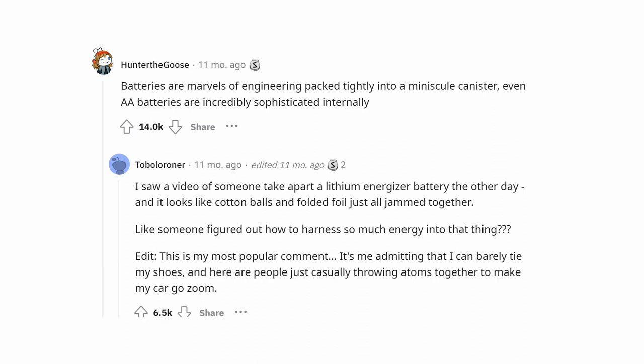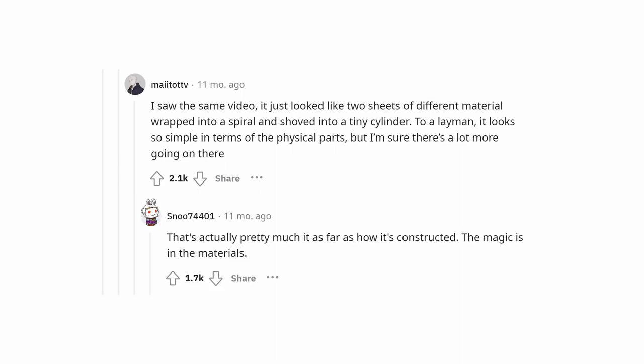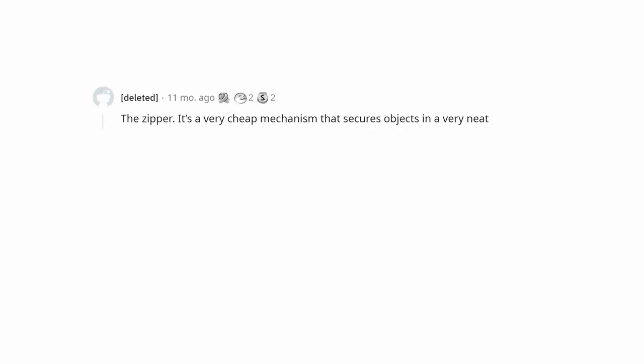It just looked like two sheets of different material wrapped into a spiral and shoved into a tiny cylinder. To a layman it looks so simple in terms of physical parts, but the magic is in the materials.